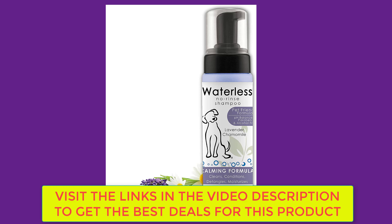Suitable for cats and other animal coats — no rinsing necessary for dogs, cats, horses, or other animals that don't like wet shampoos. Simply dry with a towel and brush coat. This plant-derived lavender and chamomile scented waterless shampoo is great for cleansing, conditioning, detangling, and moisturizing animals. The calming formula settles restless animals during cleaning.